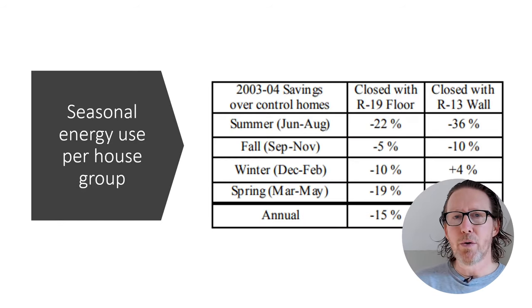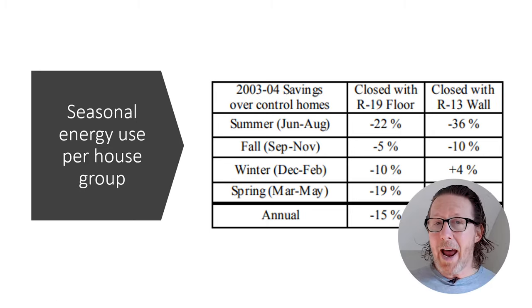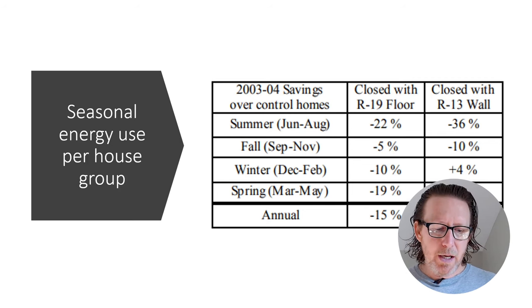Looking at the next slide from Advanced Energy: with the closed sealed crawl space with R19 versus the sealed crawl space with wall insulation R13, they actually saw a negative result with wall insulation in December and February — this house actually performed worse than the previous year when it was sealed. There appears to be about a 14-point difference between subfloor and wall insulation in those months, but for all other seasons, the wall insulation outperformed the subfloor insulation in cold weather. On average, you still saw better savings with wall insulation versus subfloor insulation in a sealed crawl space.